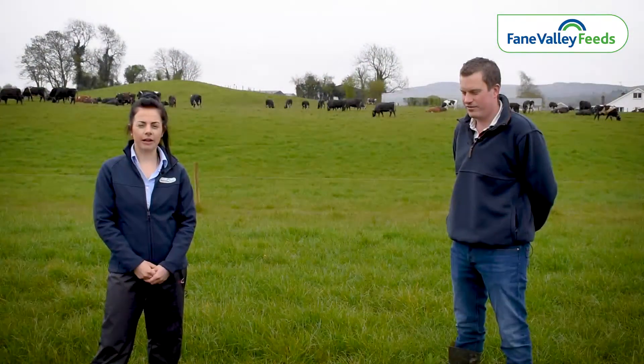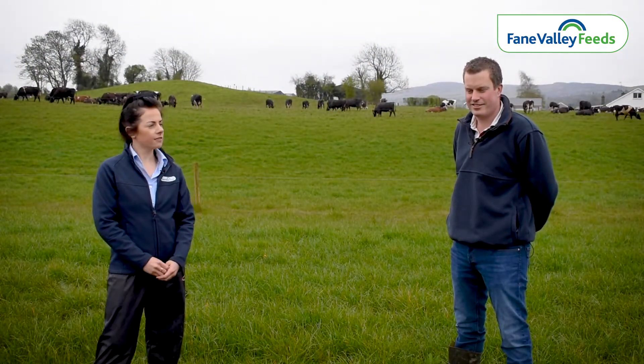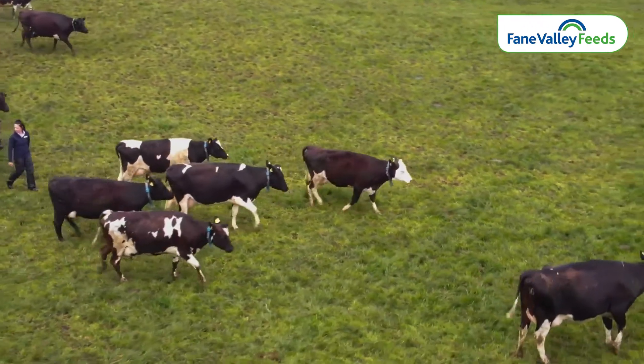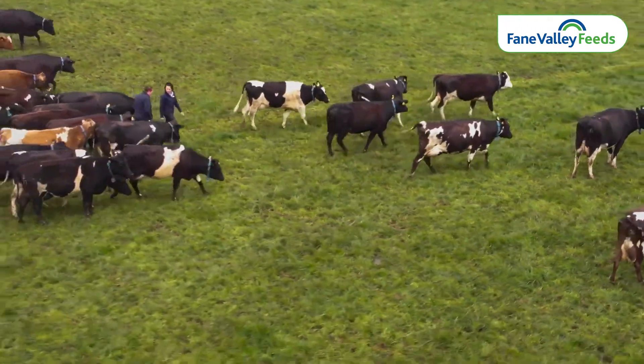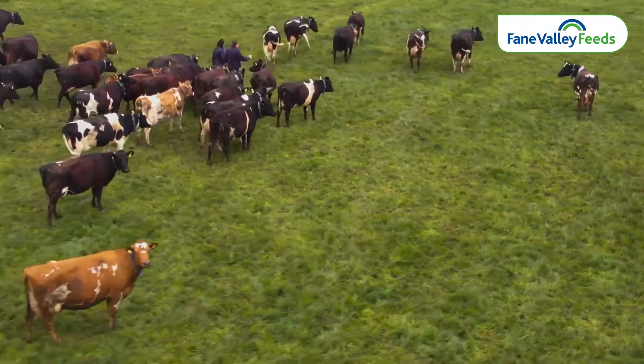So this paddock that we're in currently is where the cows are going to be coming into next. David, what cover is on this paddock at the minute? There's 2,700 kilos currently in this paddock. Would this be typical of the covers you'd normally be trying to get cows to graze? No, I'd usually be aiming for 2,900 or 3,000, so it's a wee bit behind — but if the weather is forecast to pick up this next week, hopefully they'll get into the correct covers.